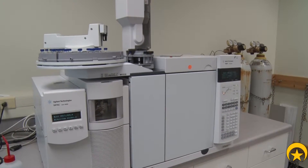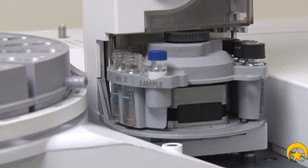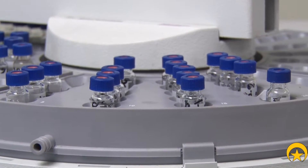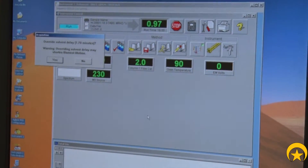We have a gas chromatograph mass spectrometer. We'll dissolve this evidence, and it is injected into the machine. The machine has a known library of controlled drugs, and it will compare our sample with that library and give us a printout.